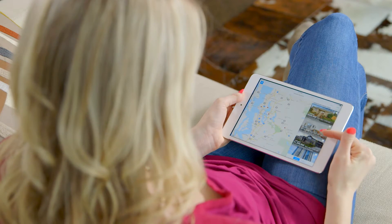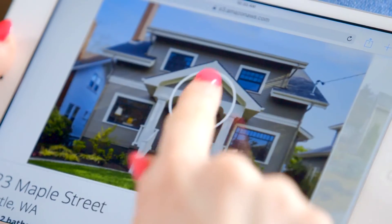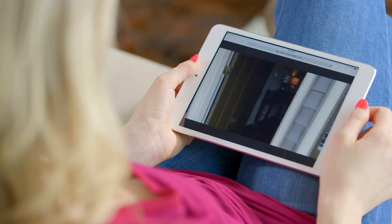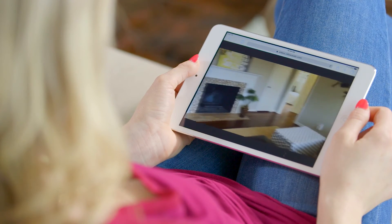Listings with video walkthroughs are sorted to the top of search results and will be prominently displayed on your listing, so it's the first thing a buyer sees. Adding a video walkthrough also generates more email notifications to potential buyers who've saved your listing.